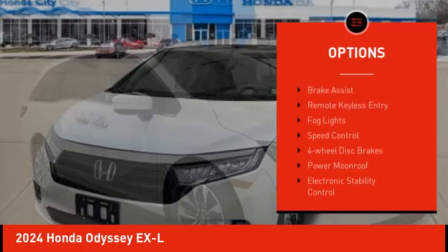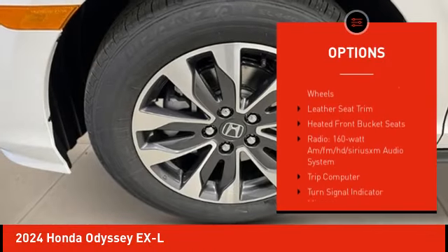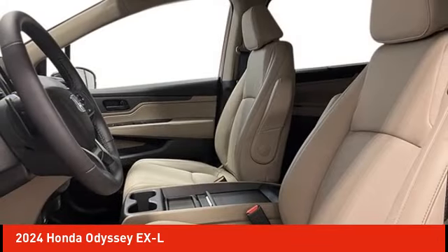Alloy wheels, rear spoiler, power lift gate, brake assist, remote keyless entry, fog lights, speed control, four-wheel disc brakes, power moonroof, electronic stability control.